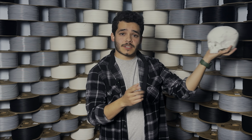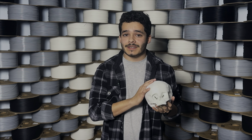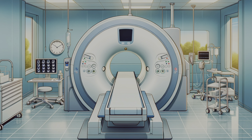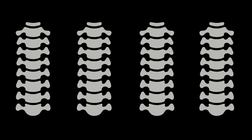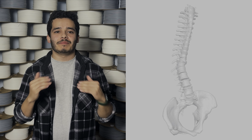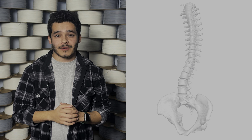Did you know that anatomical models can be 3D printed from data collected in a CT scan? When someone gets rolled inside one of those large donut-shaped machines, it's capturing thousands of images that, when stacked on top of each other, can be transformed into 3D printable models.